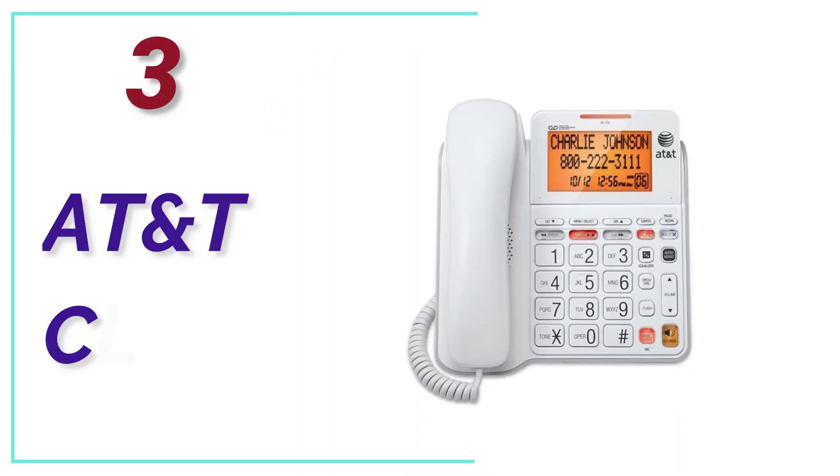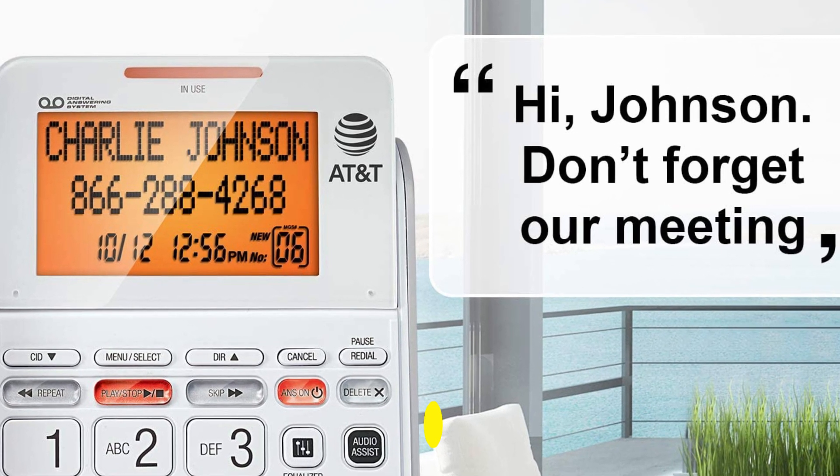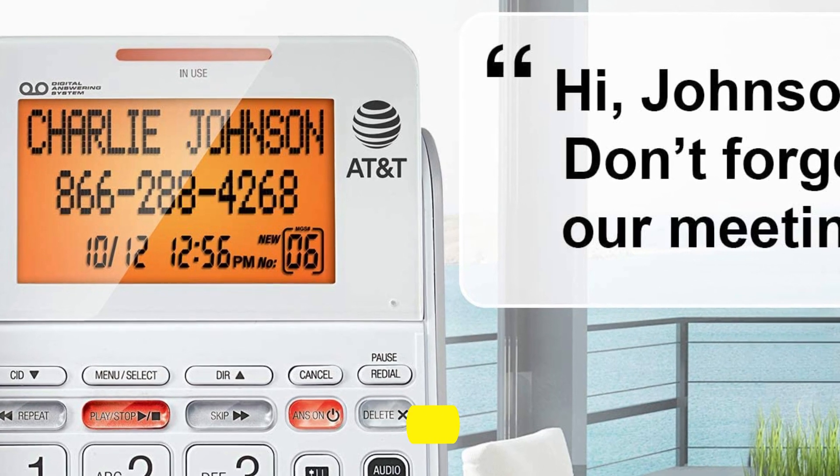At number 3, the AT&T CL4940. From across the room, you can clearly see this phone's orange backlit display.